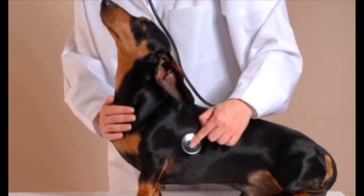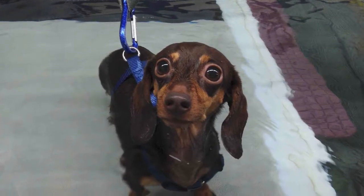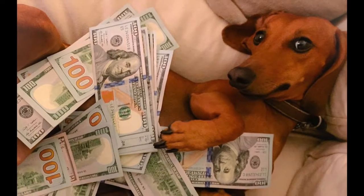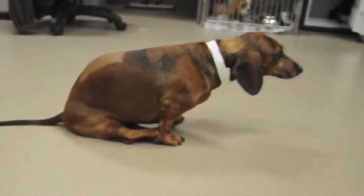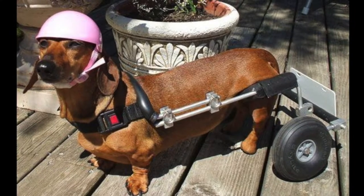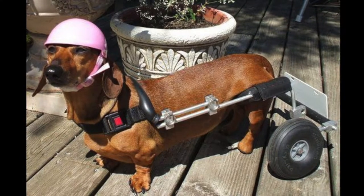Hansen Type 1 IVDD is on its own not commonly fatal. Studies have shown that physical therapy, good overall health, and medications aid in recovery and lifetime management. If an owner chooses conservative treatment, the upfront cost can be cheaper; however, the likelihood of recurrence is high. With repeated episodes, dogs can experience permanent paralysis and incontinence and may need wheelchairs and more assistance from the owner. The disease can quickly become quite expensive and stressful for everyone involved.